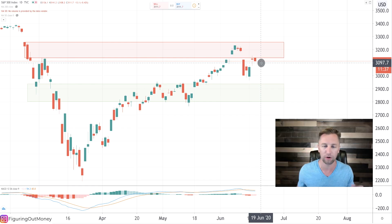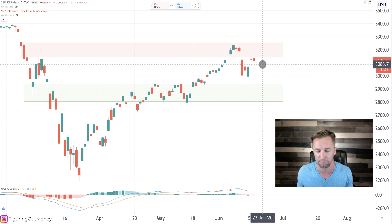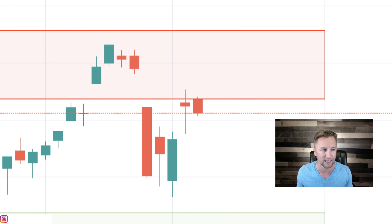We are on the daily time frame here looking at the SPX, the S&P 500. Let's go ahead and talk about today's price action. It struggled to make it above what we've been calling the bears camp. It got rejected at $31.36, slightly went above it, but then got pushed down.